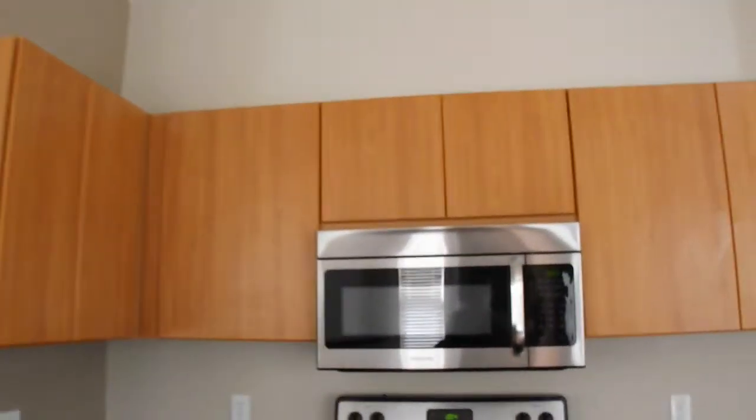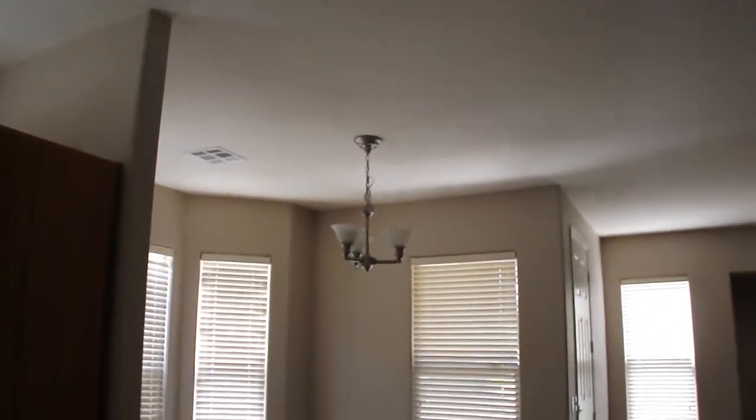You have stainless steel appliances and there are a lot of windows. You could fit a kitchen table up there if you want. We also have this dining room over here.